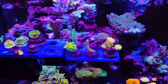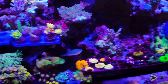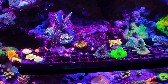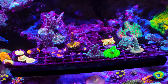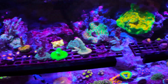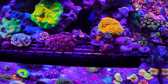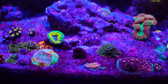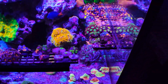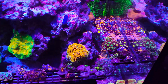I tested both tanks: zero nitrates and 0.02 phosphates. So I dosed right away — dosed some nitrates and phosphates. I got them back up; now my nitrates are at 4 and my phosphates are at 0.04. But when something like this happens and you have a really bad outbreak of cyano — or even dinos, which would be even worse — it takes some time for your tank to restabilize.